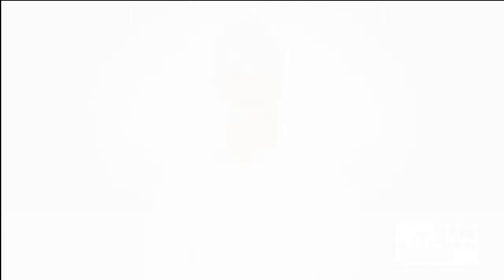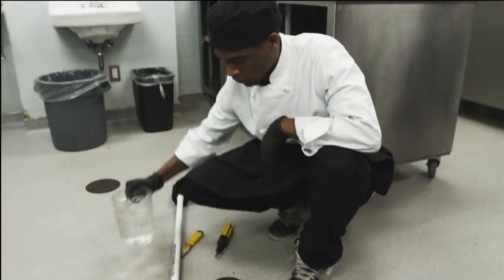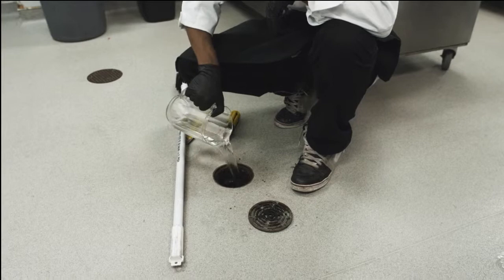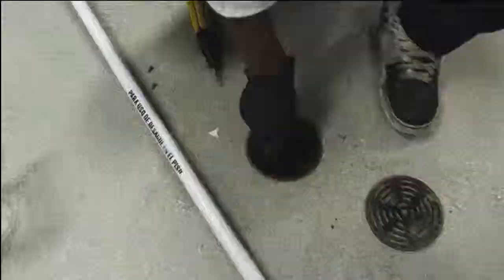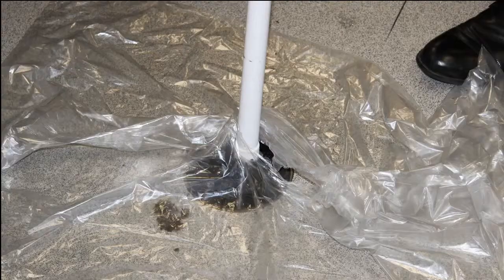Unwanted dirt, grime and food get stuck in floor drains causing a buildup of organic material. Flies and cockroaches will breed in these areas because of the moisture, darkness and food availability. Remove the drain cover, loosen the clean up plug if one is installed and pull it out. Hot water can loosen and dislodge residue stuck to the inside of the drain. Clean the sides using a scraper to get rid of the buildup. Remember to put the clean up plug back in the drain when finished. A regular maintenance program with bioremediation products will help prevent buildup in your floor drains.